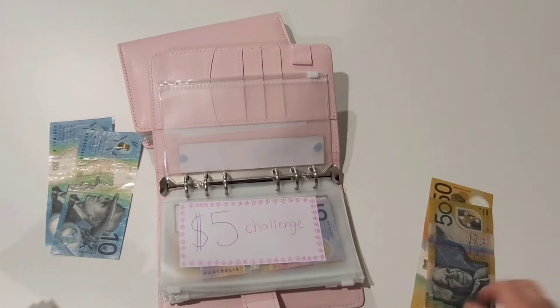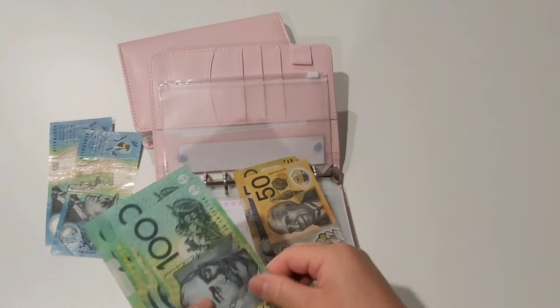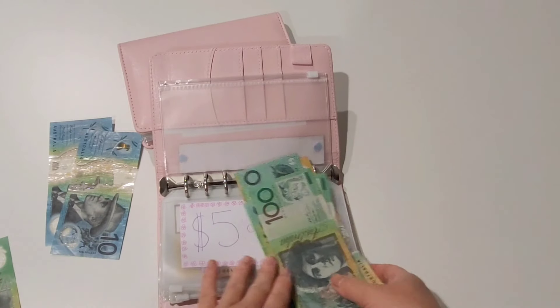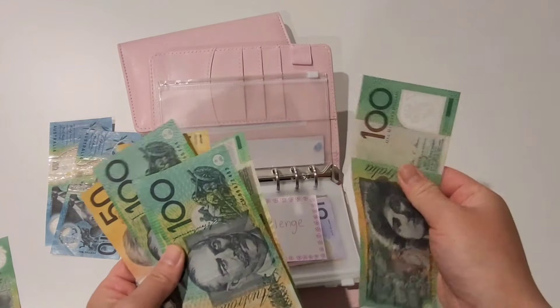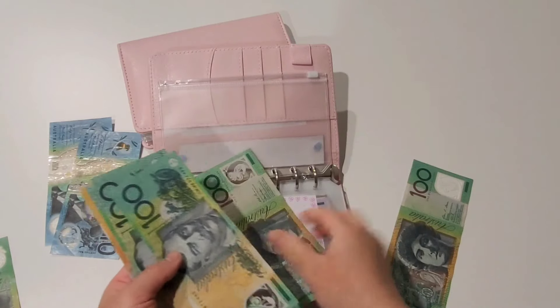For groceries I try to aim for $150 each week for myself, my partner, and my pet food for my dog. Just bear in mind this envelope does not take into account any recreational expenses we spend on the weekend. I've got $100 here that I'm going to pop aside for pet care.